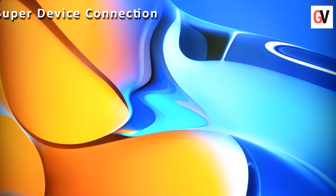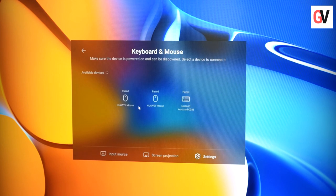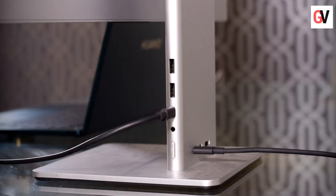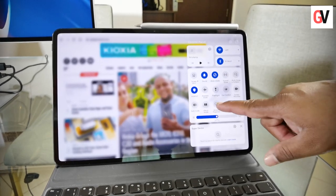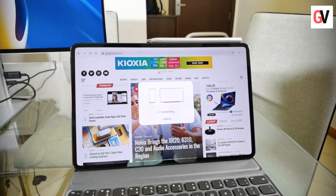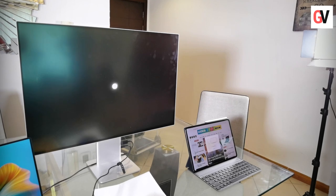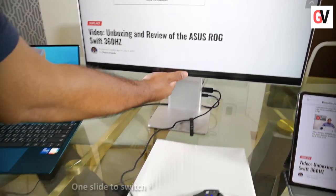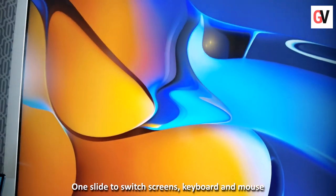Let's start by setting up your Super Device connection. Switch the MateView on, and connect the keyboard and mouse wirelessly to the MateView by going into the settings menu and clicking on Bluetooth. Now connect the MateBook X Pro to the MateView using a USB Type-C to Type-C cable. Then swipe down from the top right corner of the MatePad Pro, click on wireless projection, and select the MateView device. The MatePad Pro and the MateView will be connected wirelessly. To switch inputs, slide two fingers under the MateView.